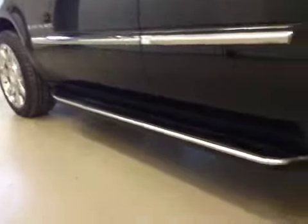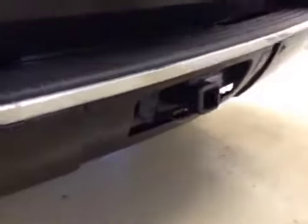Comes equipped with molded running boards, 22-inch chrome alloy rims, rear parking sensors, trailer tow package, backup camera, and power liftgate.